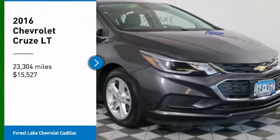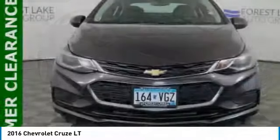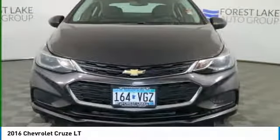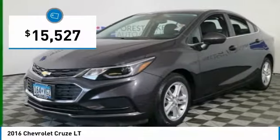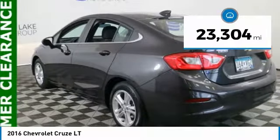Looking for the right vehicle? Check out the 2016 Cruze. The Cruze blueprint calls for more than you'd expect and is priced below $20,000. This vehicle has less than 25,000 miles.